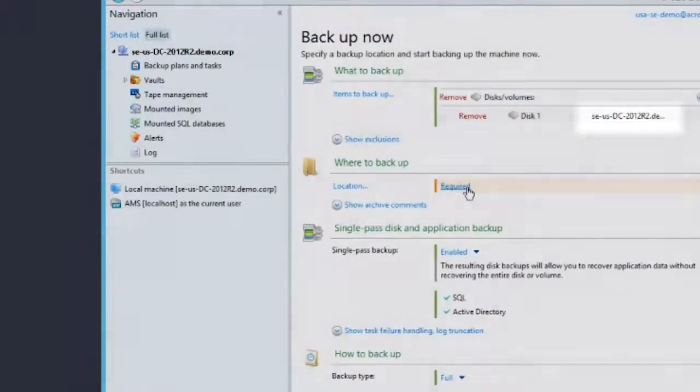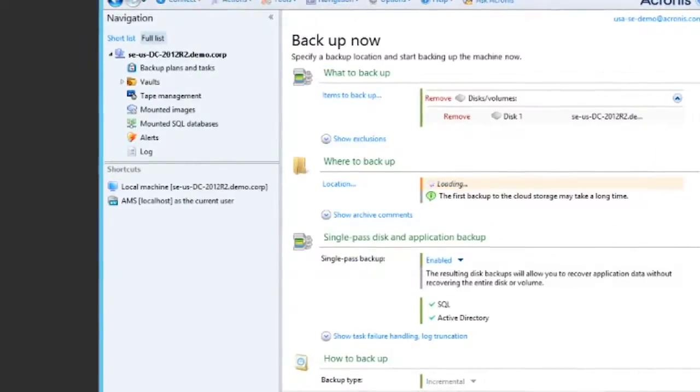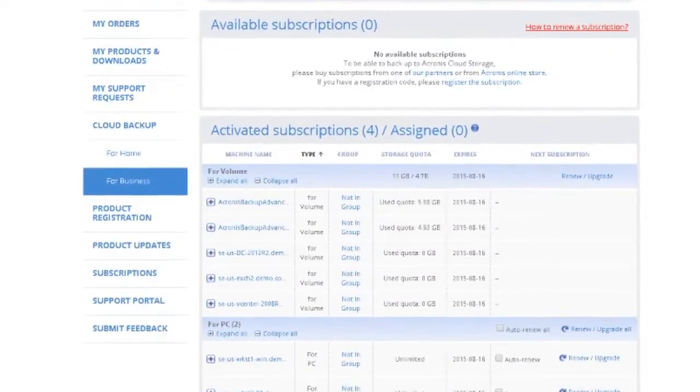When you execute your system's first backup or staging to the cloud, Acronis Backup will conveniently and automatically assign and activate the license for you.